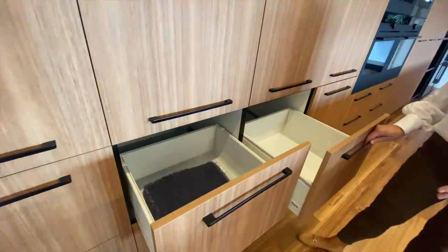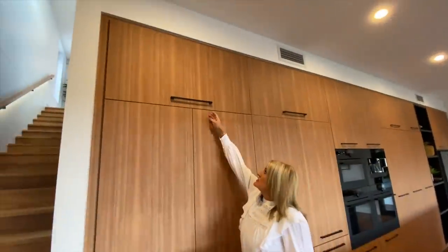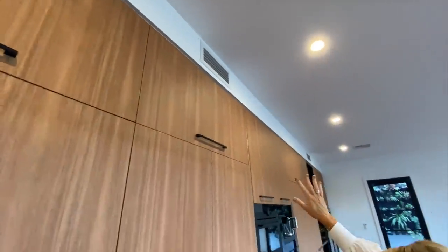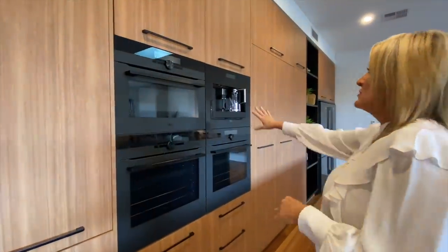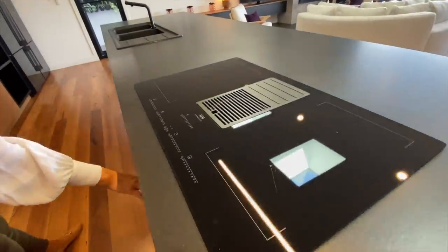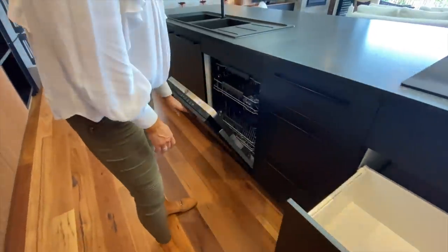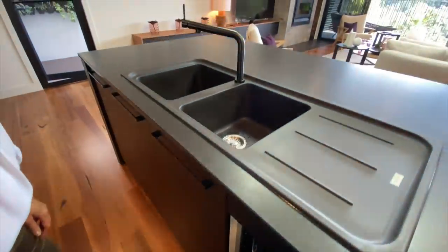Loads of really deep drawers along here — a bank of eight drawers. And this up here is not a false front; it's storage up there too. All of those along there are storage. We've got double ovens and a steamer here, a built-in coffee machine, and all of this is storage. This is your cooktop here, and a built-in dishwasher. All of the appliances here are AEG.